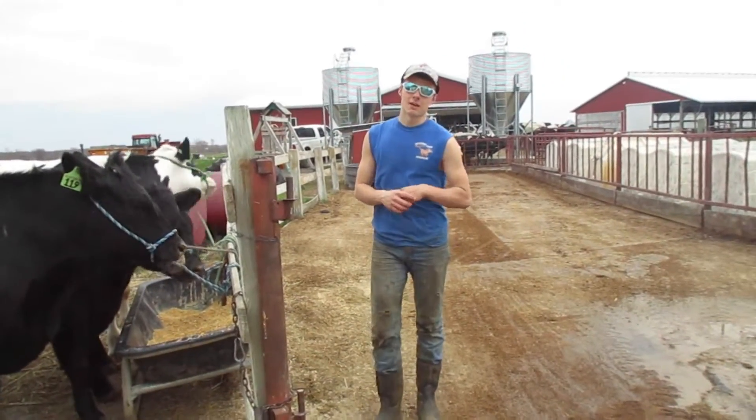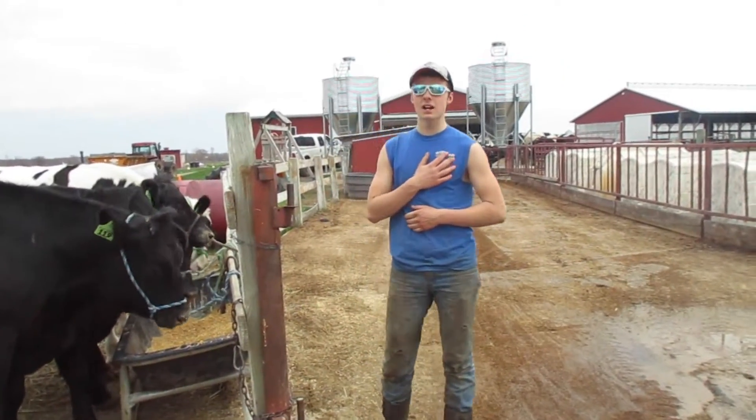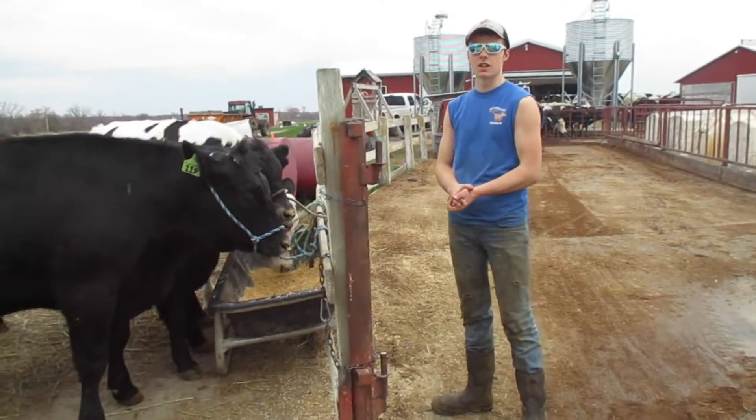Hey everybody, you're watching Michigan Farmer 421. I'm Clyde and today we are showcasing our 4-H steers.